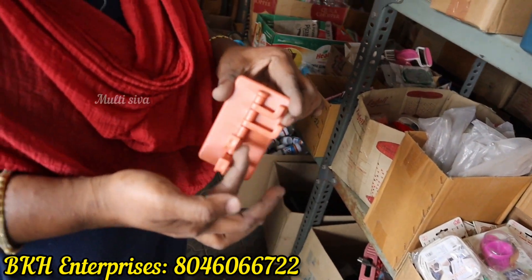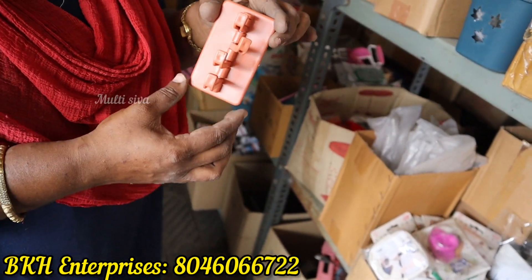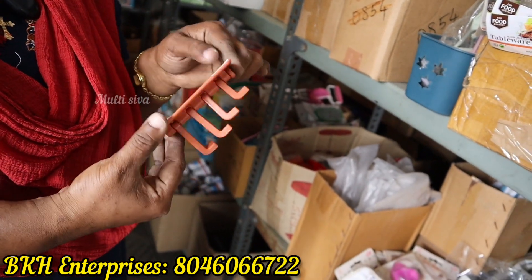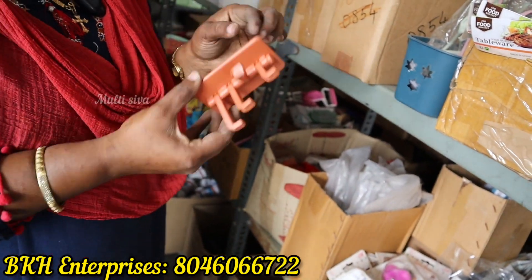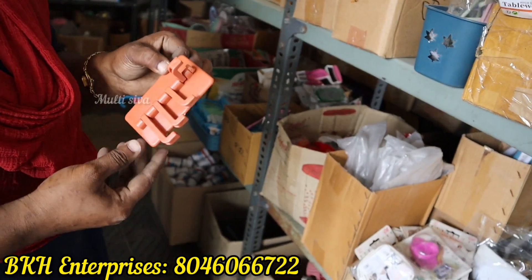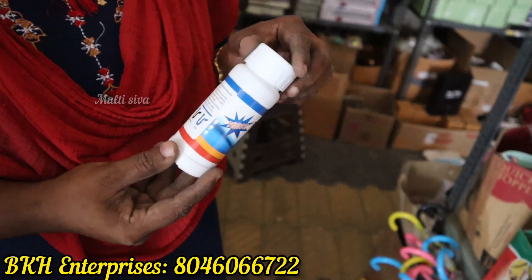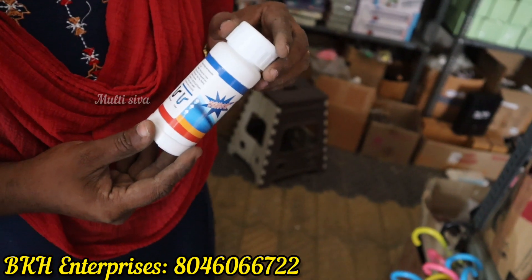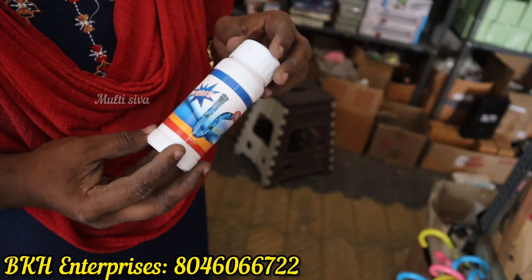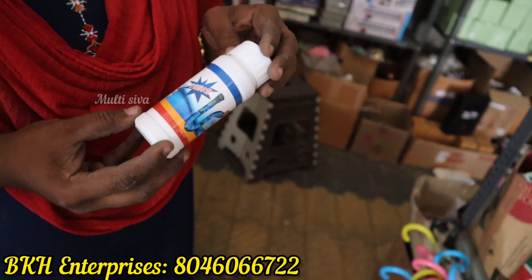This is a four-layer hanger. If we place it in the middle, we put it in the middle. You can put it in the middle. This is a plastic bottle — this is Rs. 60. If we put it in the bathroom or sink, we will use it.